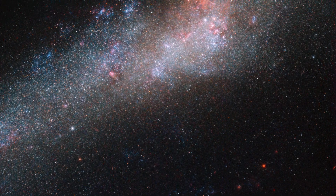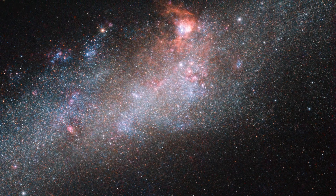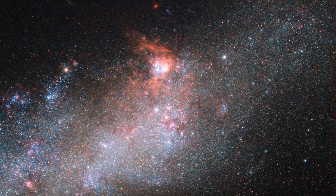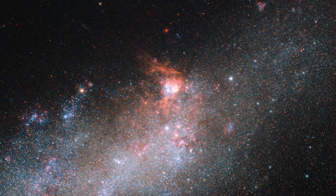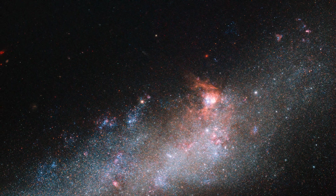The image only captures the bright central region of the galaxy, so we do not have a clear understanding of why it has this distinct shape. Studying the Hockey Stick Galaxy could provide valuable insights into the formation and evolution of galaxies, and astronomers continue to investigate this fascinating cosmic structure.